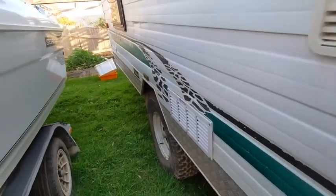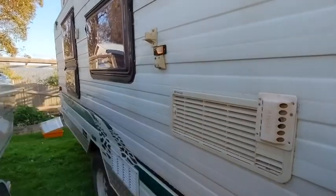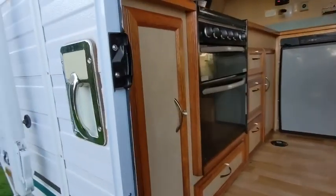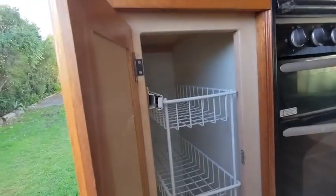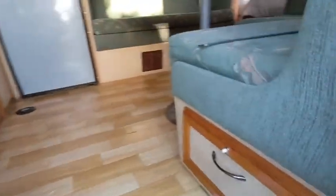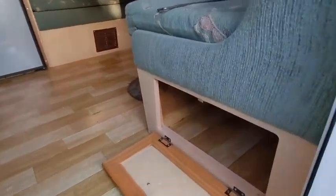Got the heater outlet, external shower there, security door. Pantry as you walk in, and you've got storage underneath the seats as well there, which is really handy.